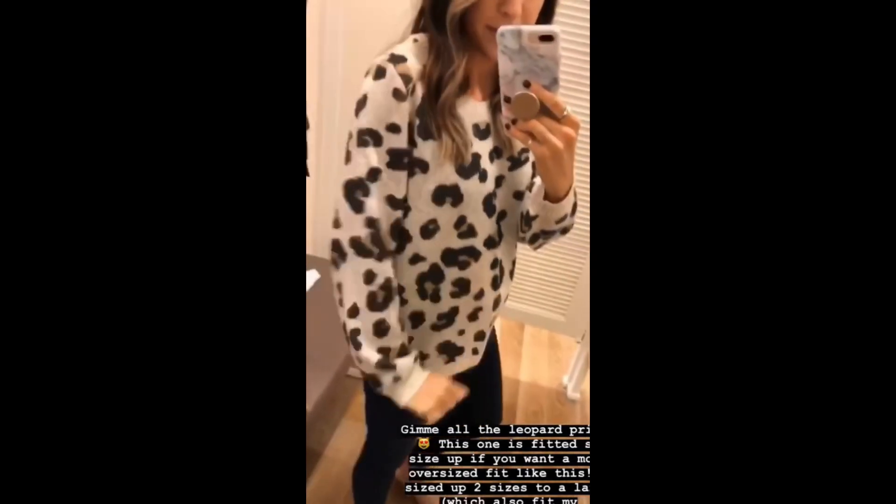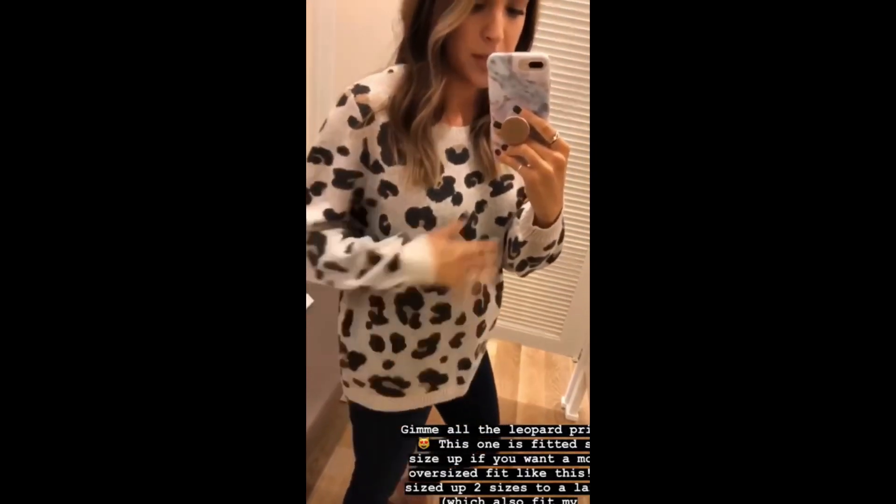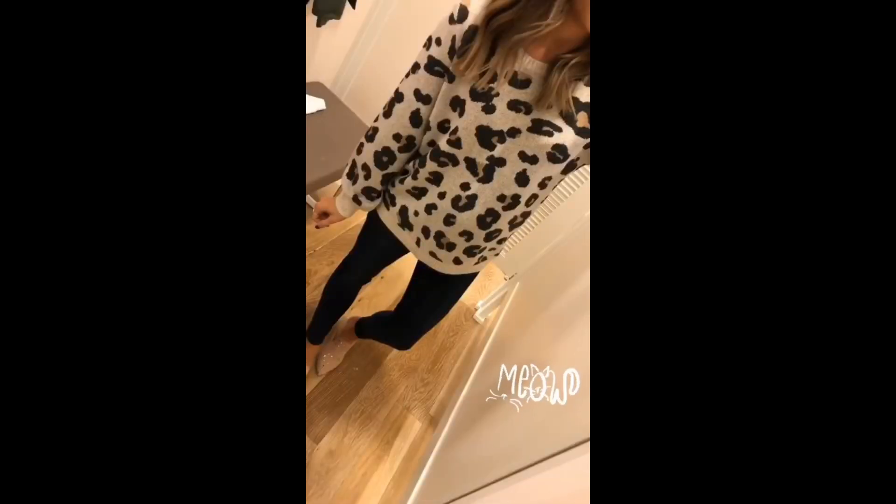This one is so much fun — I'm loving the leopard trend, it's everywhere right now. This sweater is super cozy. I sized up to a large for the bump, but normally it's more fitted, so make sure you size up if you want.